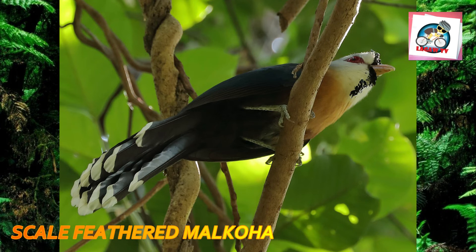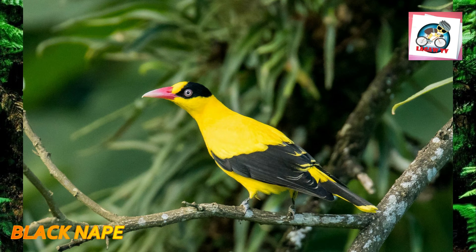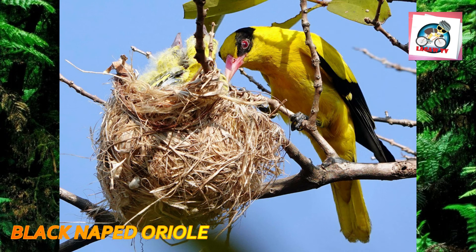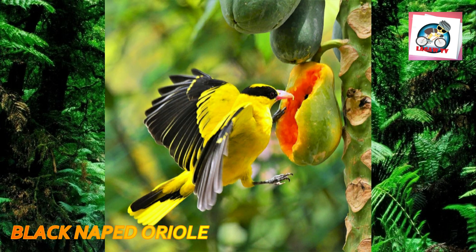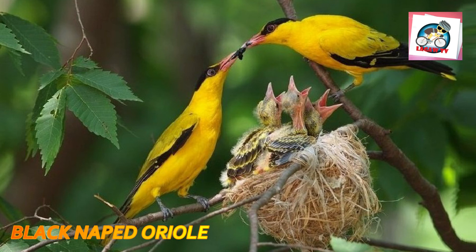Number ten: the black-naped oriole, Oriolus chinensis, is a passerine bird in the oriole family found in many parts of Asia, including the Philippines. It is medium-sized and overall golden with a strong pinkish bill and a broad black mask and nape. The adult male has central tail feathers tipped yellow and lateral ones more broadly yellow. The female has the mantle color more greenish or olive, the juvenile has a streaked underside, the nestling is dull greenish with brown streaks, and the head and nape are more yellowish with yellow undertail coverts.